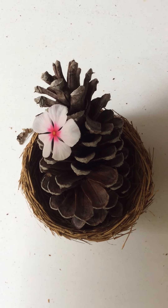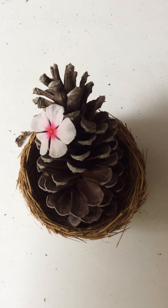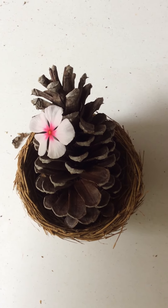Hi primary friends! So today I went on a little nature scavenger hunt. I haven't found everything on the list yet but I'm hoping to find everything really soon.